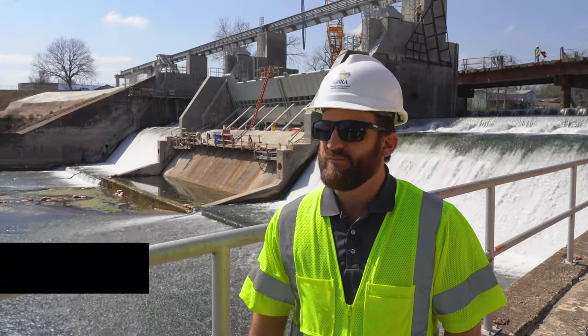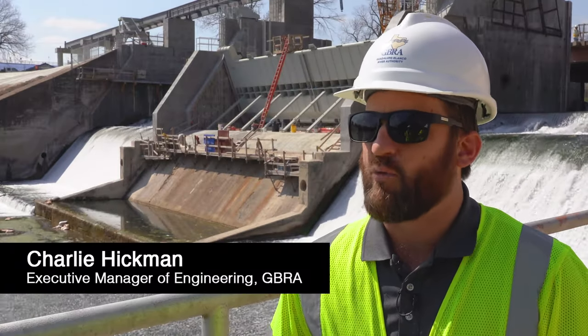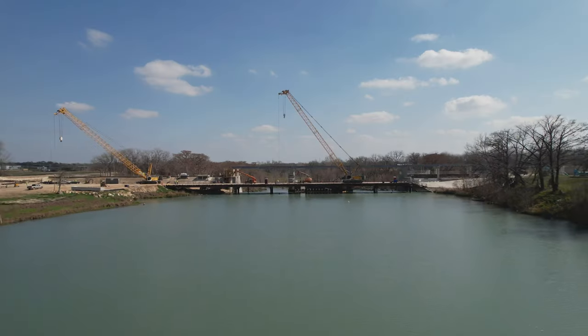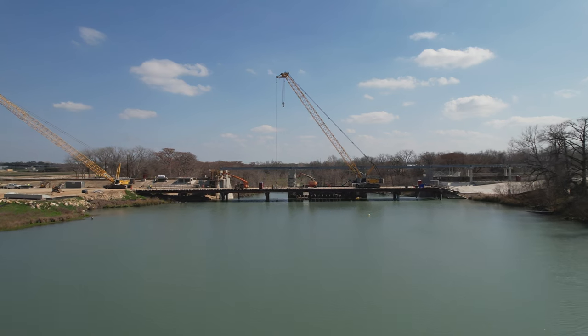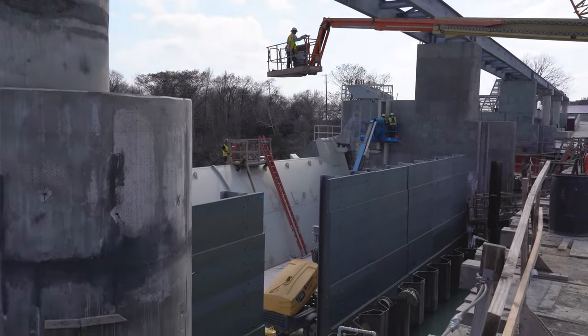I'm happy to report that since our last update, Zachary Construction has achieved some major milestones in the construction of Dunlap Dam. Some of the major areas where work has been completed include the topping of all the embankments with concrete, the completion of all structural work in the primary spillway where the gates are going to sit, and the installation of an emergency spillway reported in a previous update.